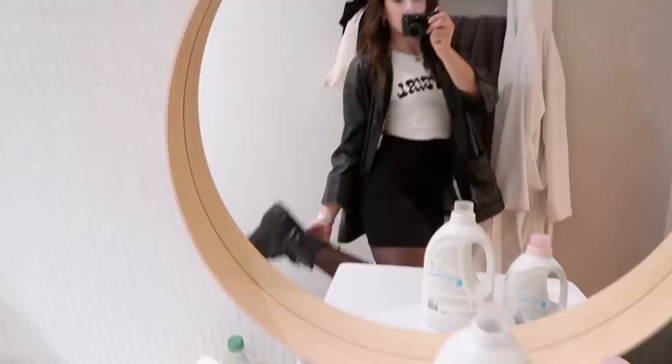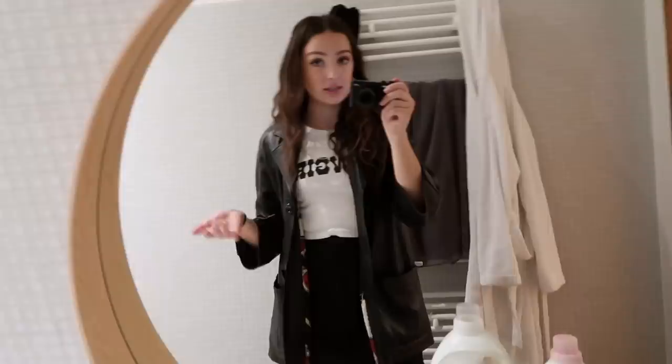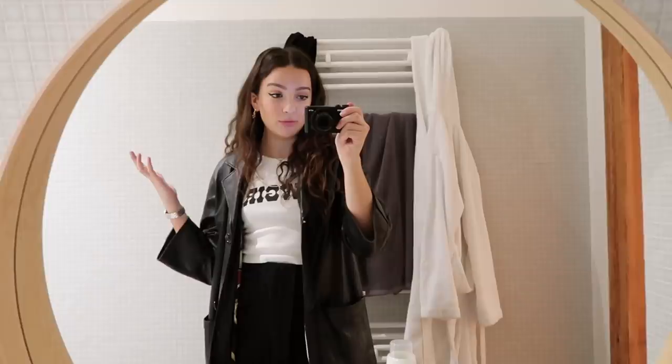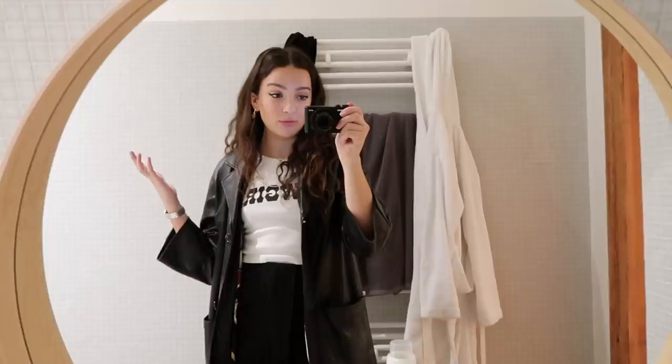I'm wearing this shirt that says 'Cowgirl' — it's kind of cute. This is a vintage leather jacket, and the skirt is from & Other Stories. I'm wearing Docs with this. I'm going to put on a big coat over the top because otherwise I would freeze. I don't think I'm going to have a huge night — I'm hoping it's going to be more of a chill house party, but we'll see. I'll talk to you guys probably in the morning.